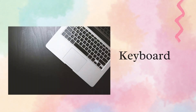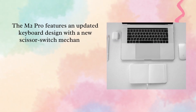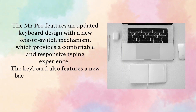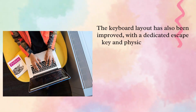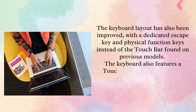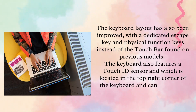The M2 Pro features an updated keyboard design with a new scissor switch mechanism, which provides a comfortable and responsive typing experience. The keyboard also features a new backlight system that provides more uniform lighting and better visibility in low-light conditions. The keyboard layout has also been improved, with a dedicated escape key and physical function keys instead of the touch bar found on previous models. The keyboard also features a Touch ID sensor located in the top right corner, which can be used to unlock the laptop.